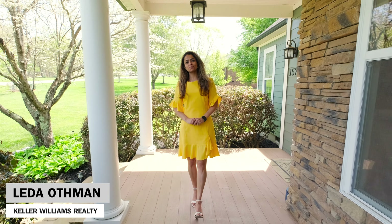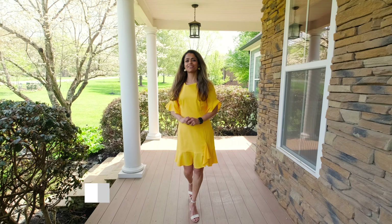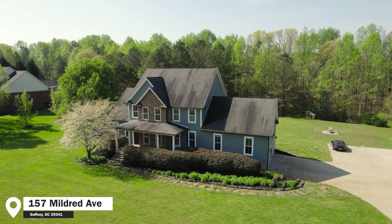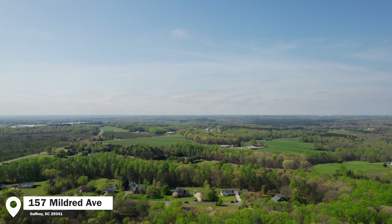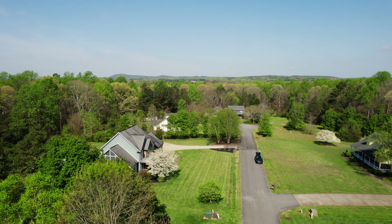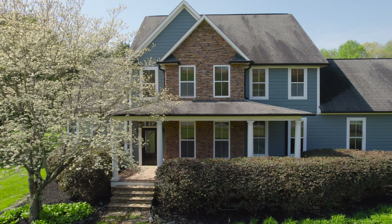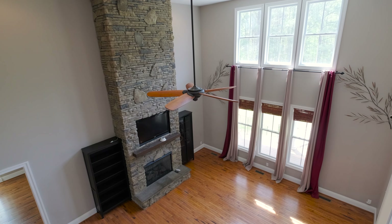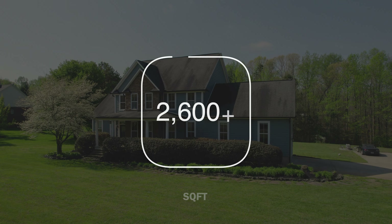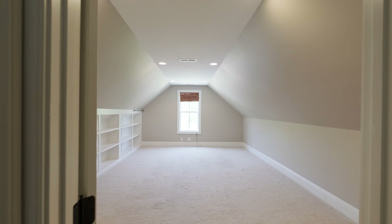Imagine living in a custom-built home in a quiet neighborhood on two acres with a creek running through your backyard. As you walk into the home, you'll be greeted with 18-foot ceilings and big windows that let in lots of natural light. This home is around 2,600 square feet, three bedrooms, two full bathrooms, and a bonus room upstairs.